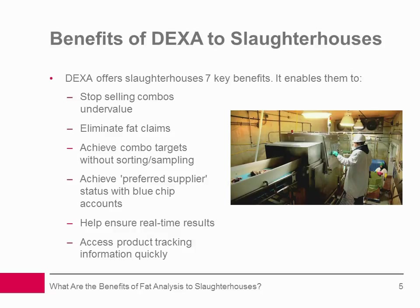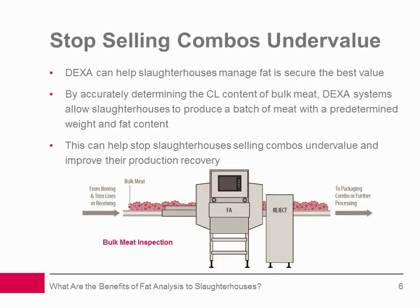Stop selling combos under value: DEXA technology can play a critical role in helping slaughterhouses manage fat in order to secure the best value. By accurately determining the CL content of bulk meat, DEXA systems allow slaughterhouses to produce a batch of meat with a predetermined weight and fat content. This can help stop them selling combos under value and improve their production recovery.